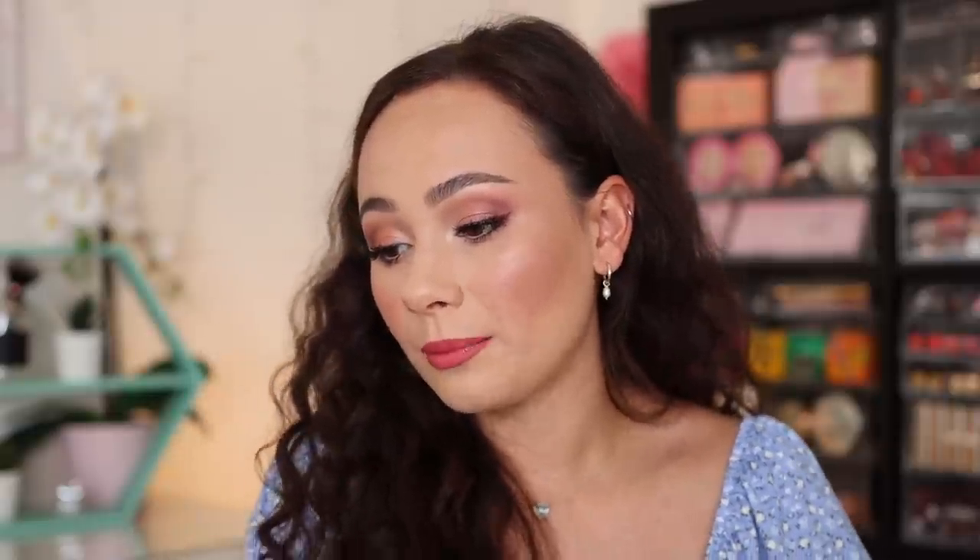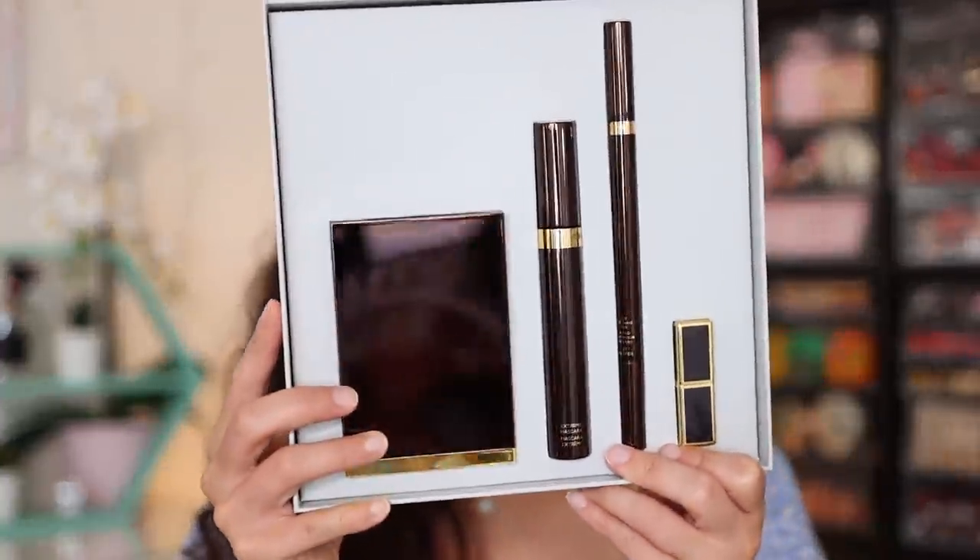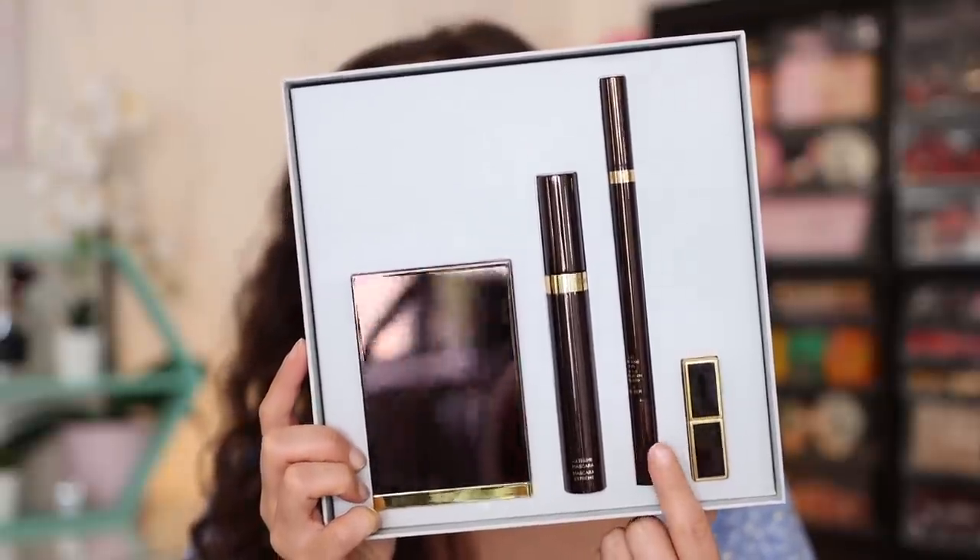Now let's talk about what I'm super, super excited about. I picked up the Tom Ford Eye Color Quad Set — this is $169, which hurt my soul a little bit, but it's a $213 value, which is truly what these items would cost individually. I normally do not purchase Tom Ford at full price because, while he puts out quality stuff, it really hurts my heart to buy. But you guys actually told me this eyeliner was the best eyeliner you've ever tried, so I had to give it a go.